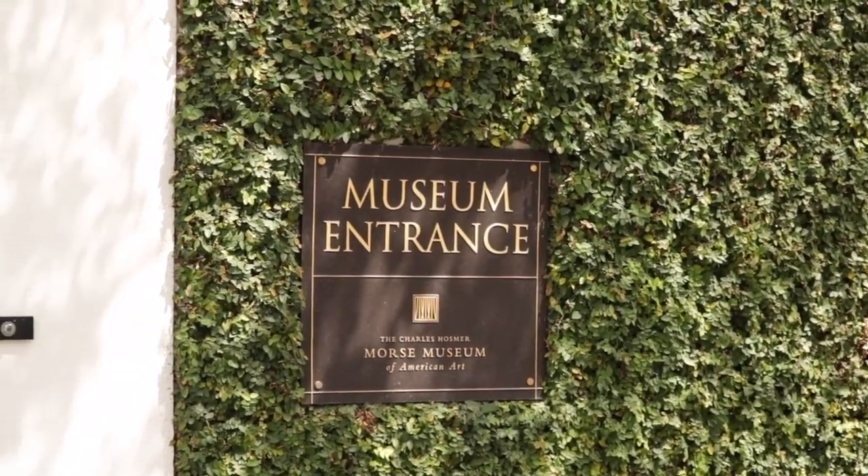Hi, my name is Emily. I work at the Charles Hosmer-Morris Museum of American Art on Park Avenue. Right now we're actually sitting in the daffodil terrace inside the museum.